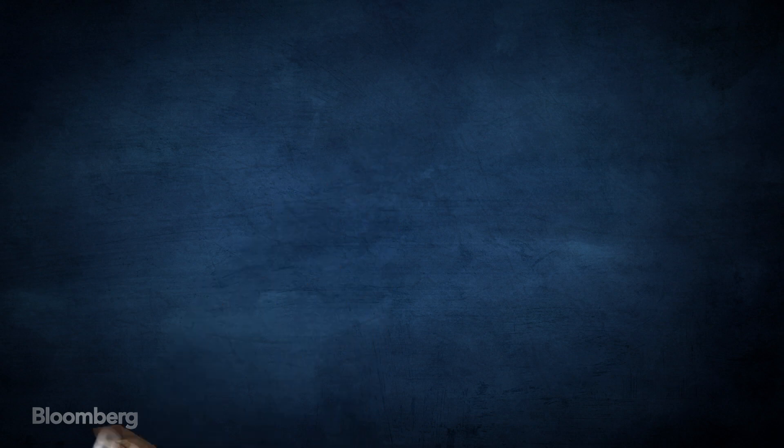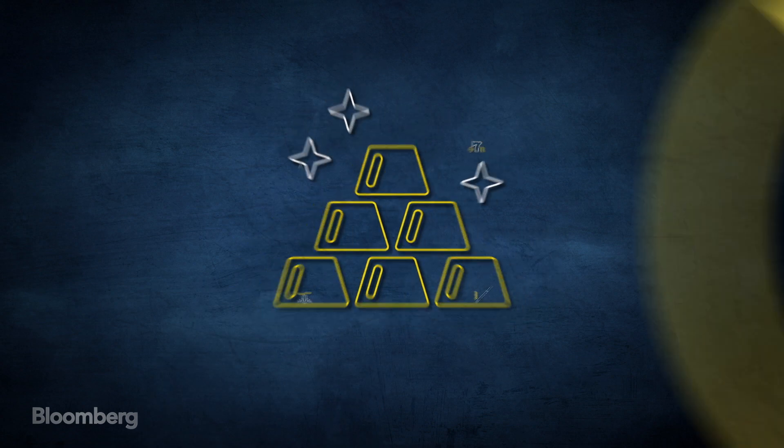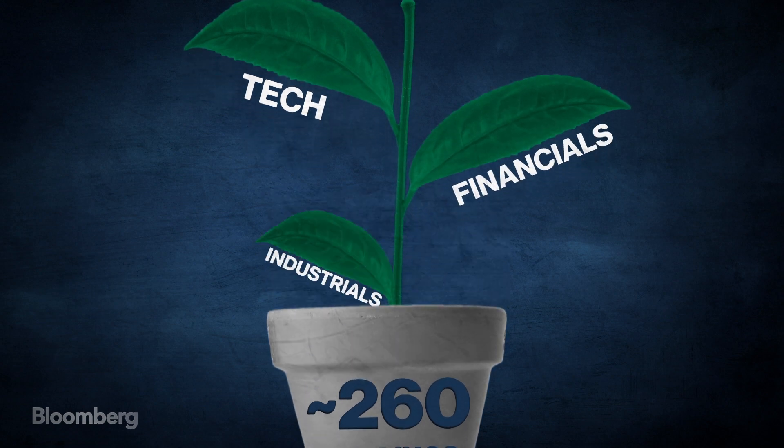Certain sectors — from energy, tobacco, aerospace, and defense to gambling, gold, and silver — are excluded. In all, there are some 260 holdings, with a definite lean towards tech, financials, and industrials.